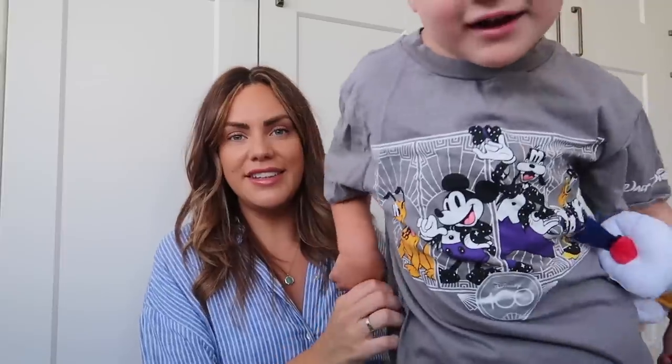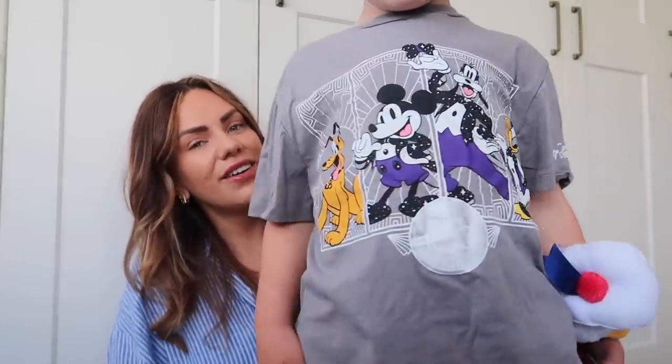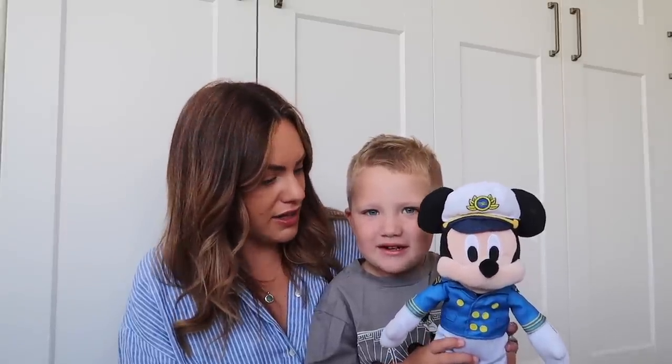Orlando's put his new Disney 100 t-shirt on — he looks so cool! So what else did you get, Orlando? He got Captain Mickey — they've got loads and loads of lovely plush toys in the toy shop. So we've got Captain Mickey and then who else have you got?